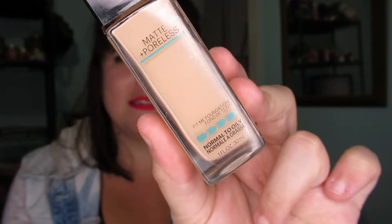Another foundation that I really like sold at drugstores is the Maybelline Fit Me. This is the Matte and Poreless in color 115, and it's my go-to drugstore foundation. I love it. I even have one for when I'm tan — which I'm not that tan this year because I couldn't really see the sun.